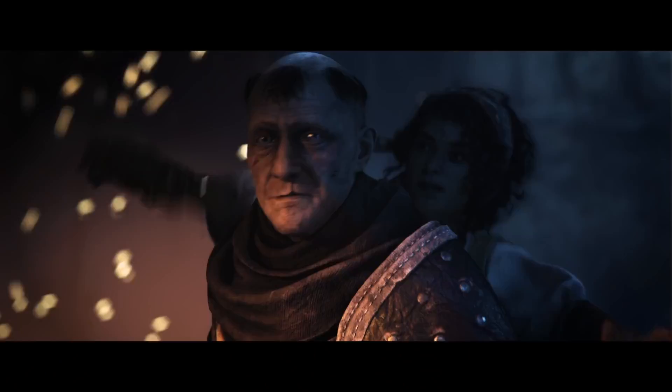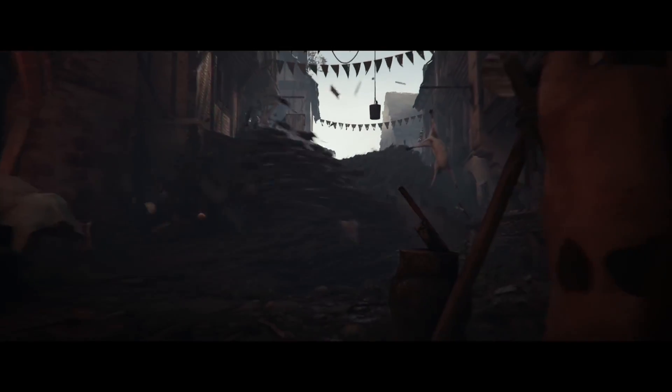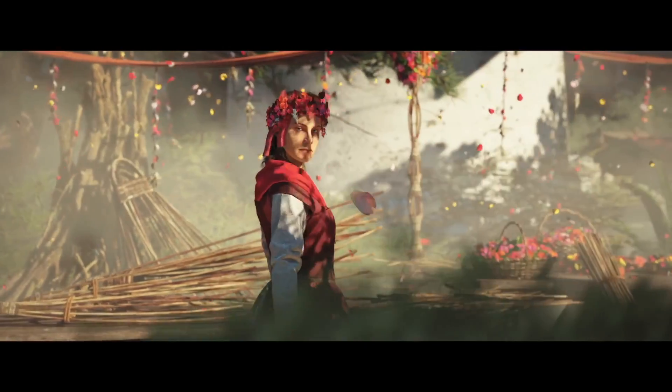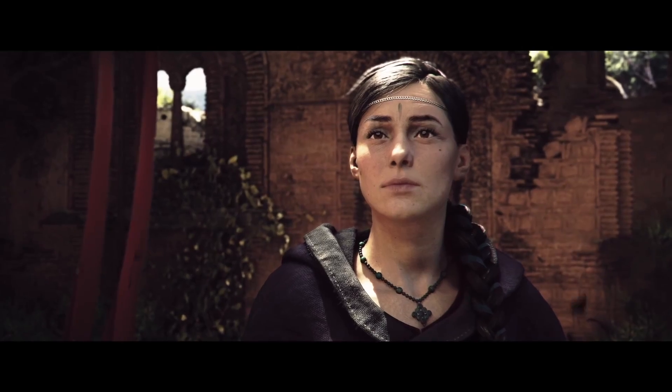And we've also got A Plague Tale Requiem. So if you've not gotten enough of all of this going on outside and you've just got to play those Plague Tales, good news — if you have a Switch, you can play them on cloud streaming.